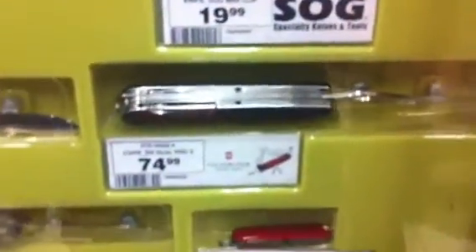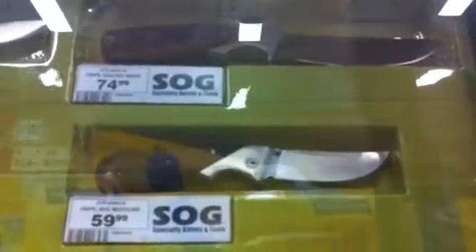Moving on to the rack knives — some Leathermans, Sogs, a lot of nice Victorinoxes, more Leathermans, Bucks, some Sogs. I like the Sog wood line.